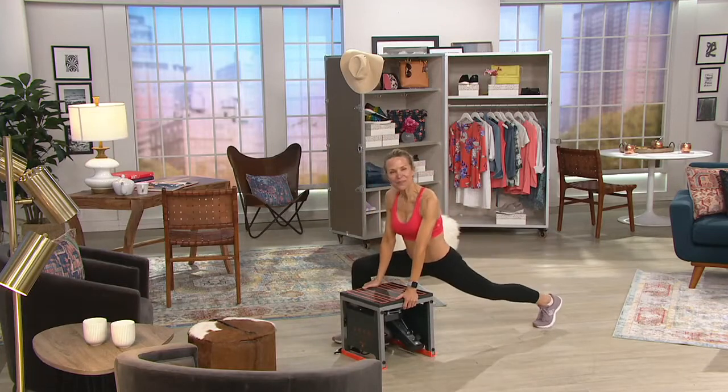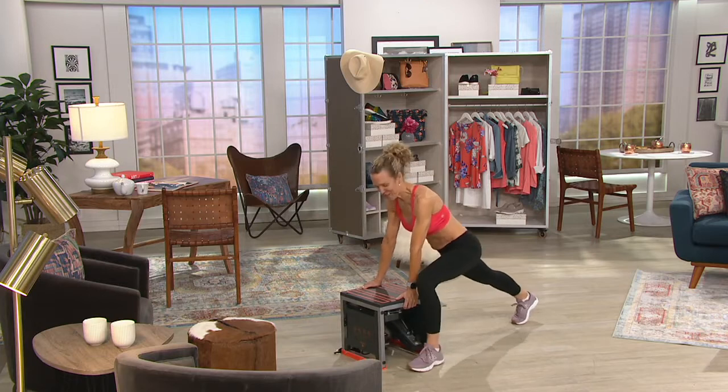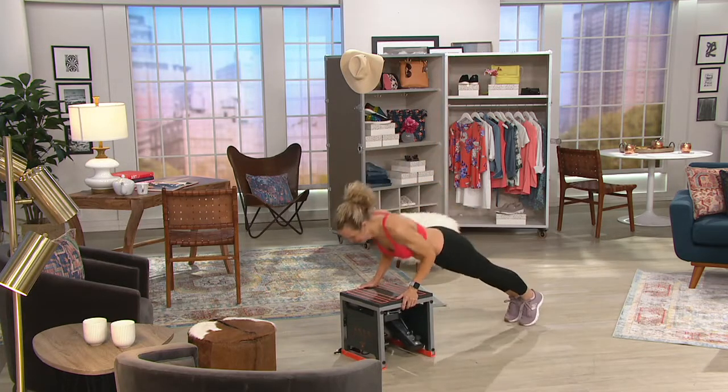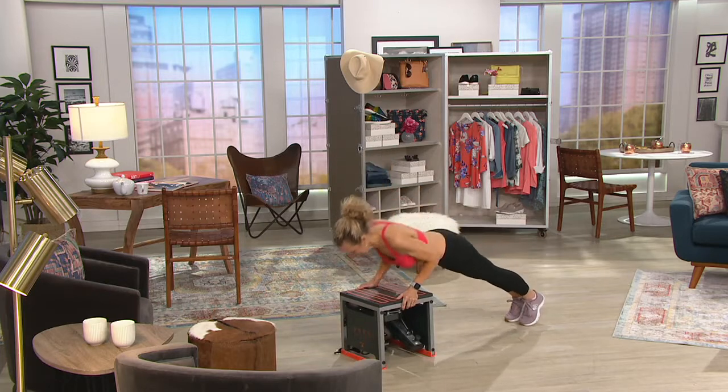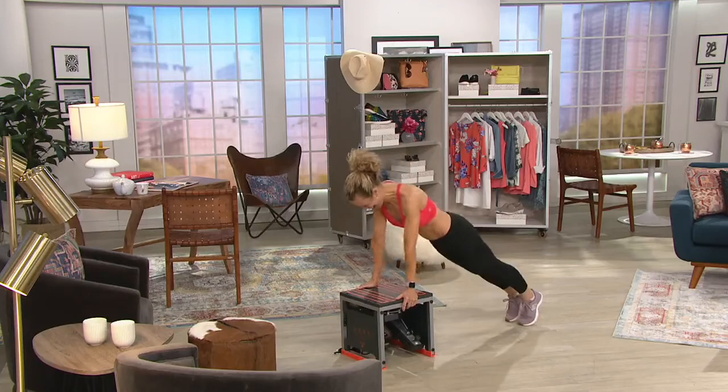I can't stress enough the quality. When you get it home, you're going to take it right out of the box and be ready to go because there's no assembly. And while you're seeing it being used right now — way to go with those tricep pushups! I start on my knees for those.